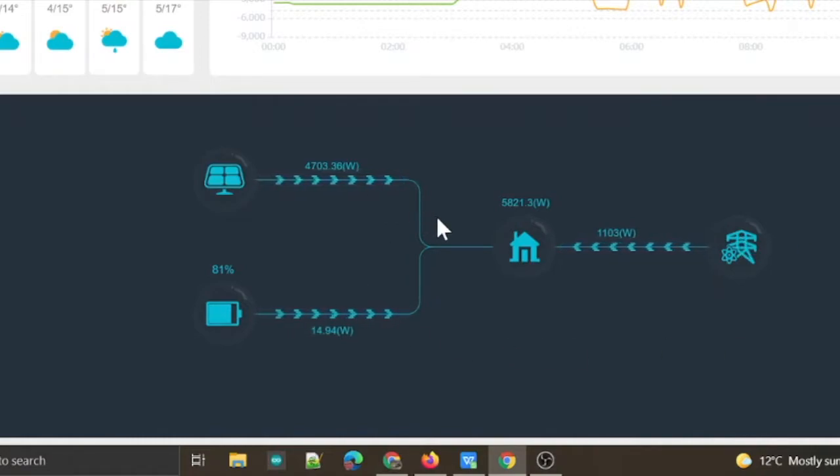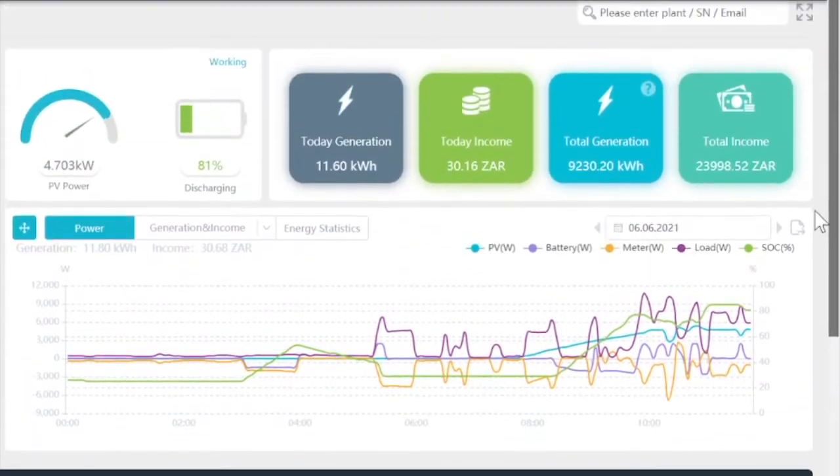Now, because this is a grid-tied inverter, although your geyser may not be on backup power, your geyser will still be supplemented by the inverter. So if your geyser comes on during the day, then you are going to be using some of your solar PV generated power to heat your geyser.